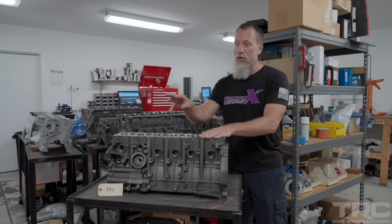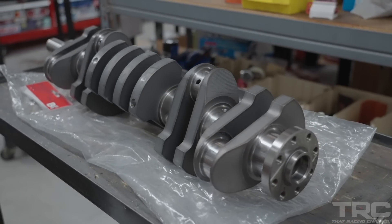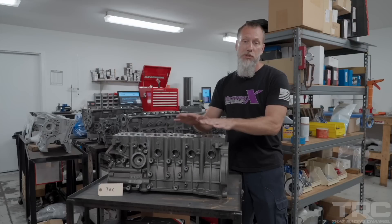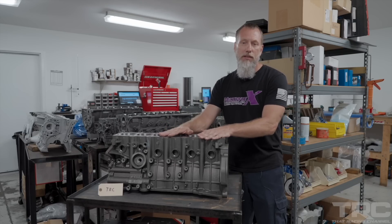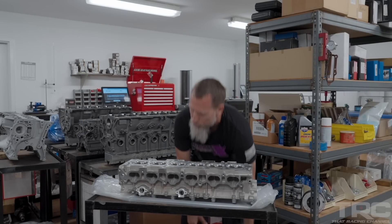With this brand new Dart block, we've got a brand new 94mm Brian Crowder crank and a brand new OEM core 2JZ cylinder head. We're going to take you along the journey of this engine build from disassembly to machining, cleaning, and every little nook and cranny of how this motor is built, and finally through the assembly.